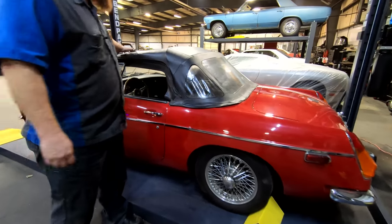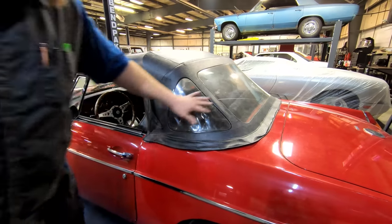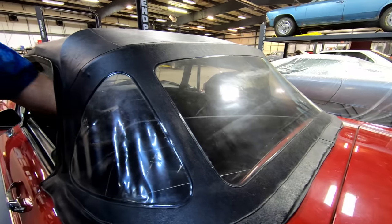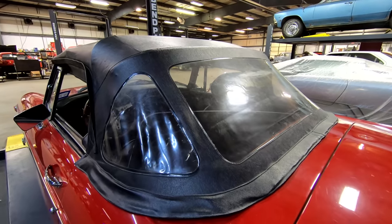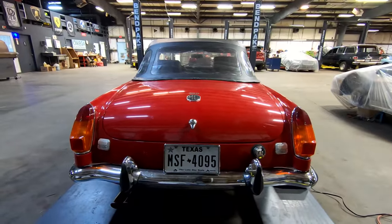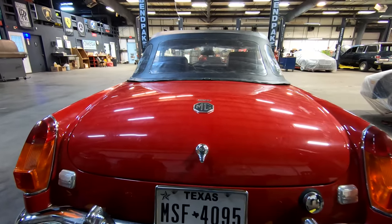The convertible top's in good shape — it's not ripped or torn, and the back window is actually very clear and easy to see through. There are some components that are apart in this car because we are diagnosing it, but it is in really good shape. As you can see, it's from Texas, and yes, that is public information — we don't need to block their tag, and we're not going to block their tag.